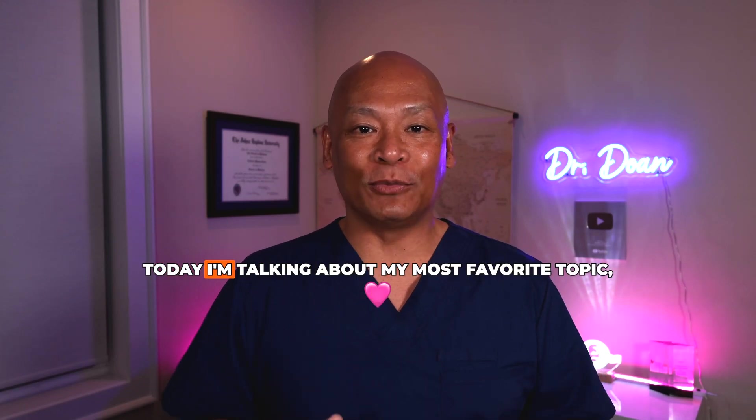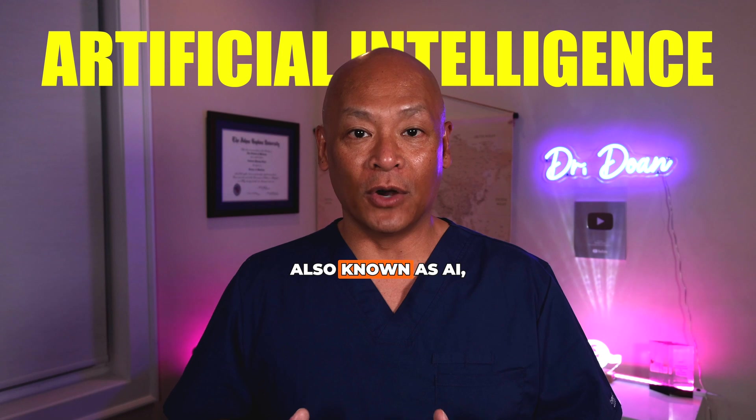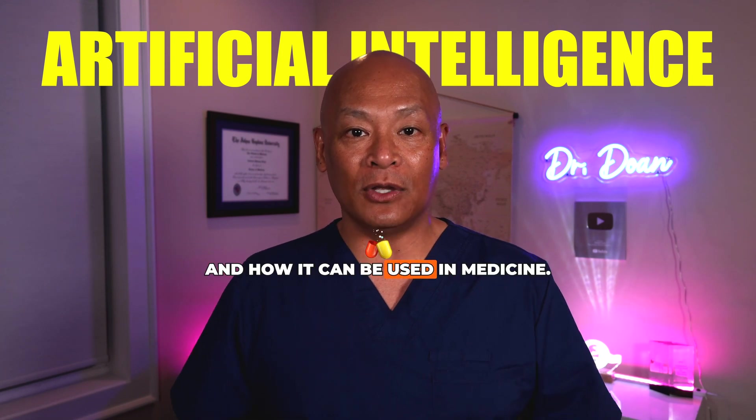Hello, welcome back to my channel. Today I'm talking about my most favorite topic, artificial intelligence, also known as AI, and how AI can be used in medicine.